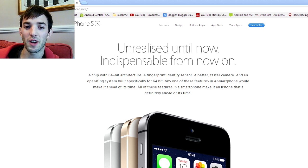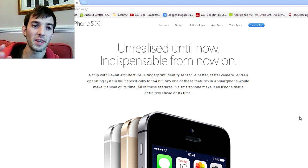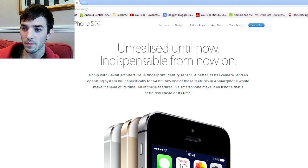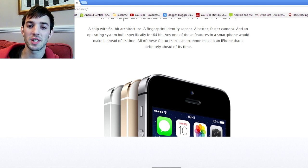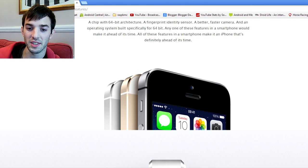Let's go ahead and talk about the 5S, which is obviously their new flagship device. Let's see what they've done to it. I'm on the Apple.com website, and in terms of the overall design, they haven't changed much. It's basically the same shape as the iPhone 5. It's got the same screen — it's still a retina display. They haven't bumped up the resolution either, so that's a few things to take account of.